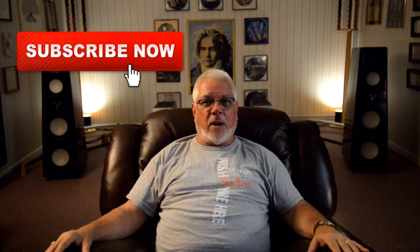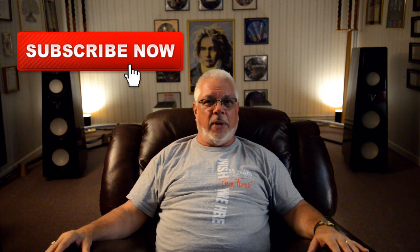Once again, thanks for dropping by. I hope you're enjoying our conversations. And if you are, please don't forget to like, share, and subscribe. Until next time, take care. Bye-bye.